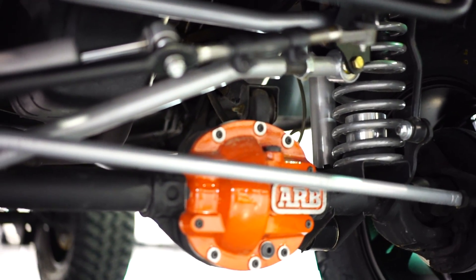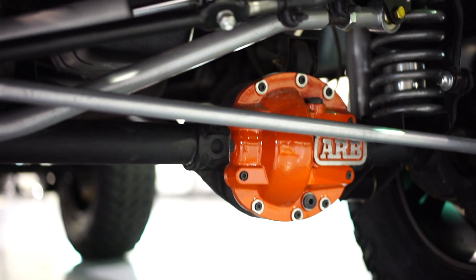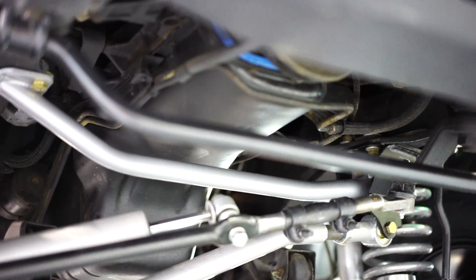You have an ARB diff cover. Both diffs have been fully serviced and sealed up. There's a brand new oil pan gasket, the vehicle also has a brand new rear main seal and a brand new valve cover gasket.